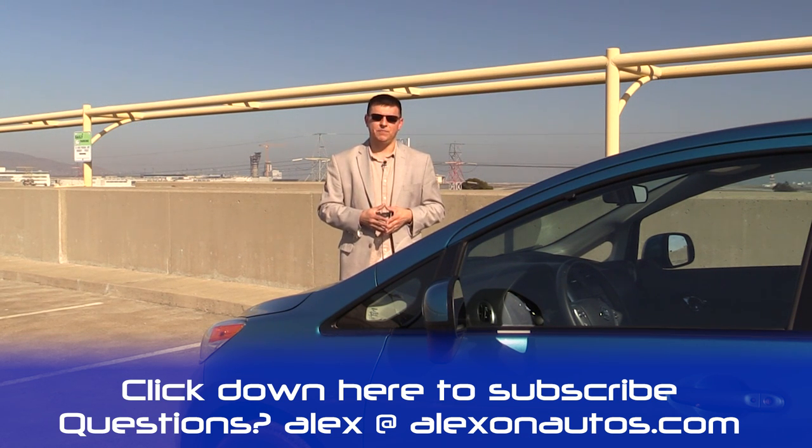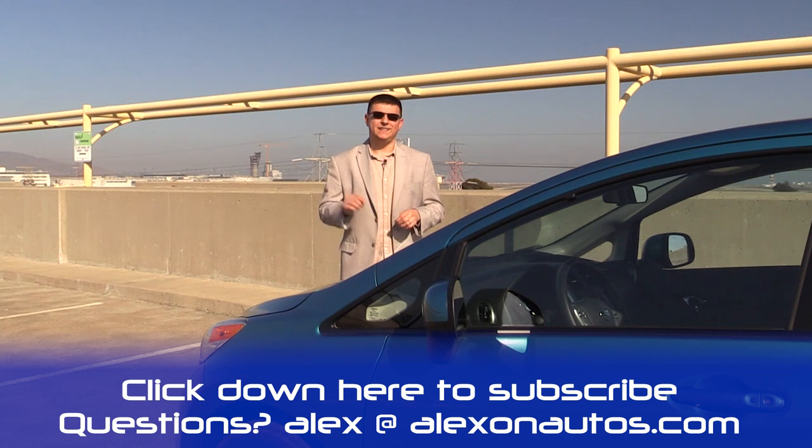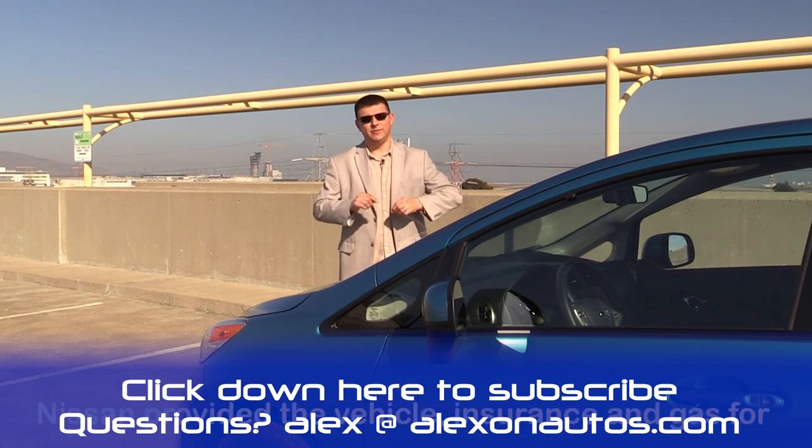Be sure to comment on this video and tell me what you liked and didn't like. If you have any specific questions on this or any other vehicle you can email me at alex@alexonautos. You can also find me at facebook.com/alexonautos to see what I'm driving this week and let me know what you want to see in the next video.